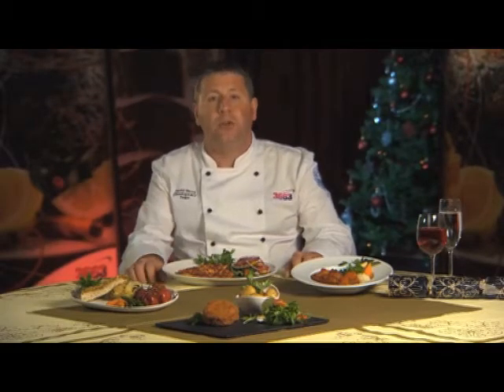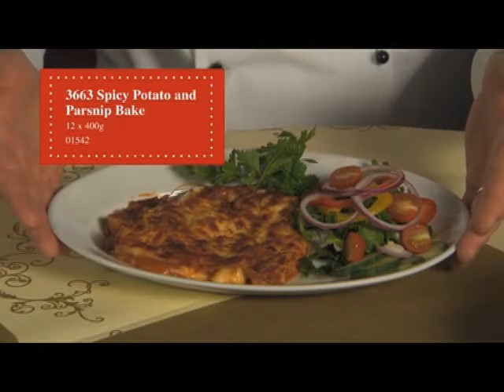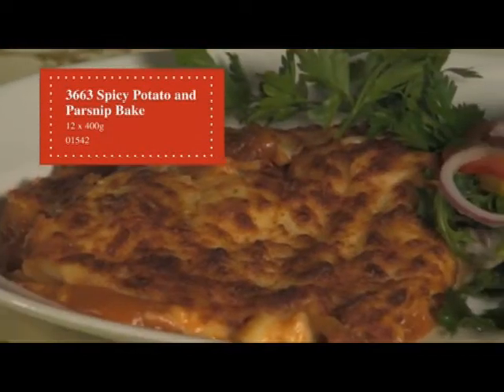The next product is a 3663 spiced potato and parsnip bake — a creamy cheese bake of pasta, pan potato, and a lightly spiced sauce. It microwaves from frozen in just eight minutes.